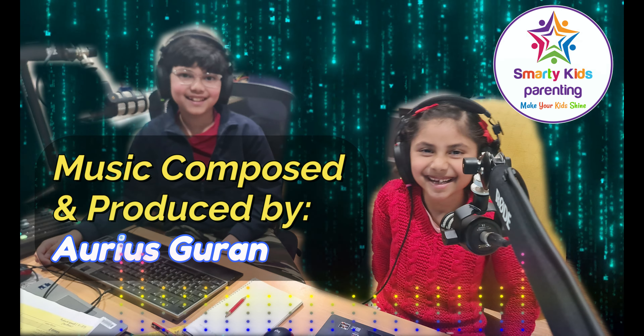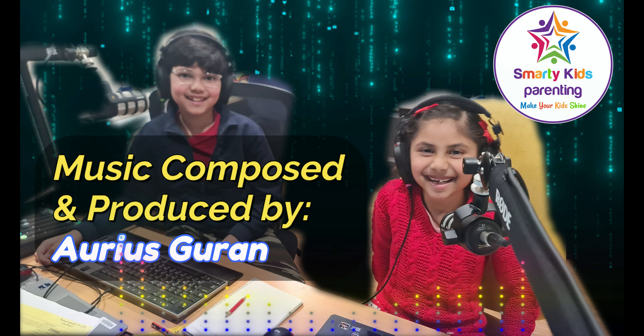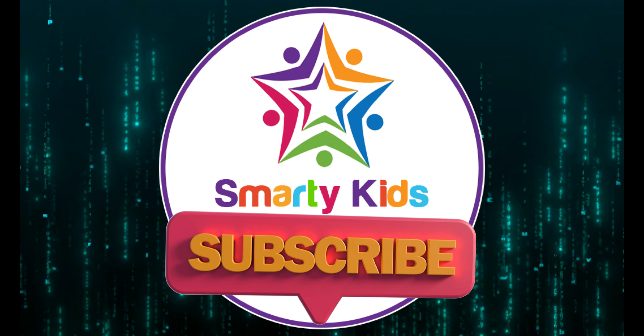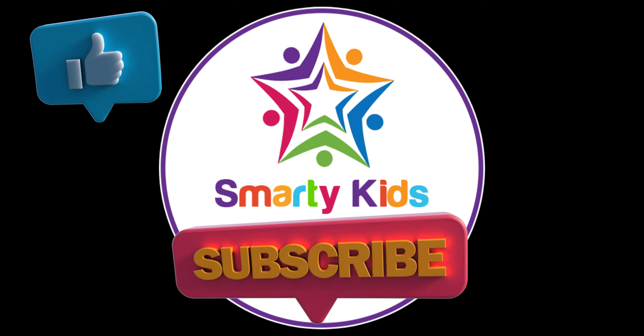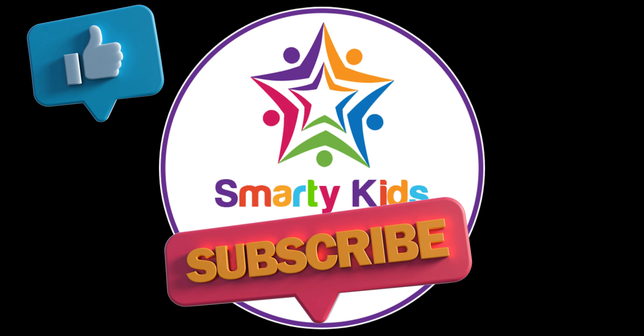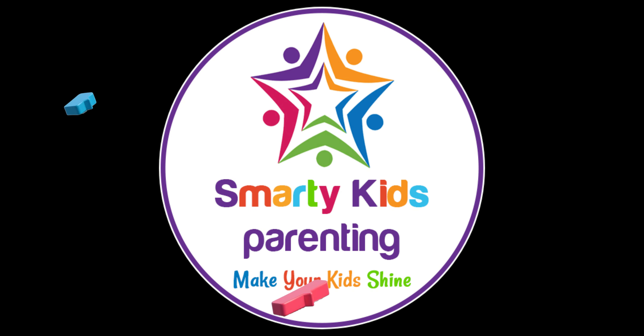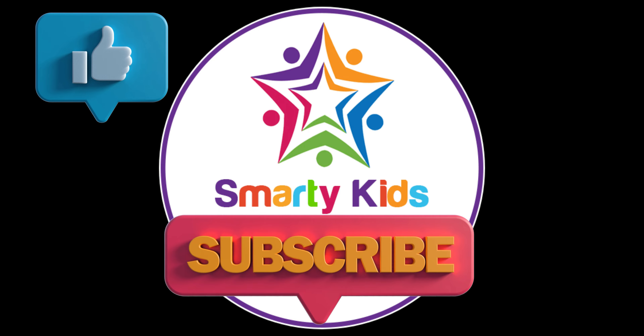So get ready for another deep sea adventure! If you enjoyed our journey today, don't forget to like and subscribe to Smarty Kids! Until next time, keep exploring! Bye!